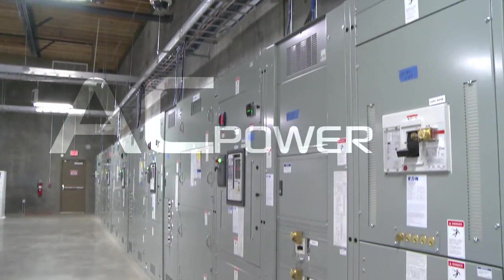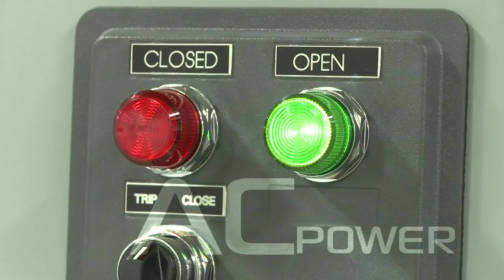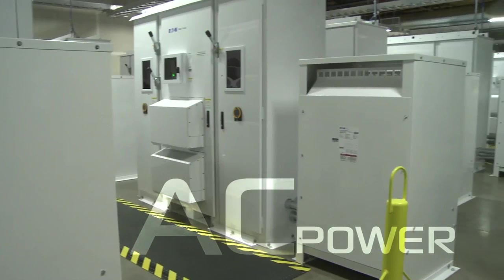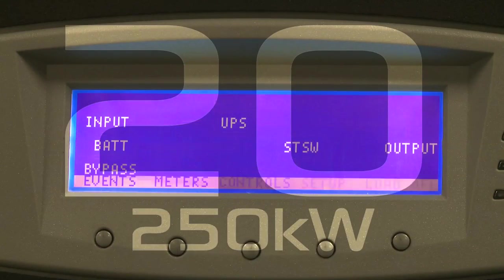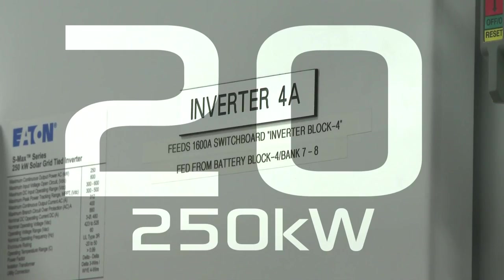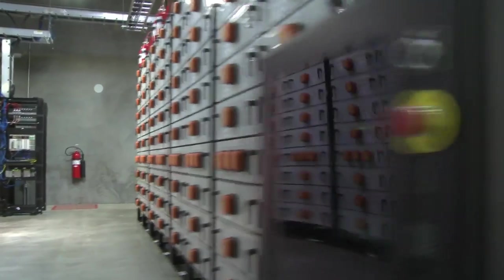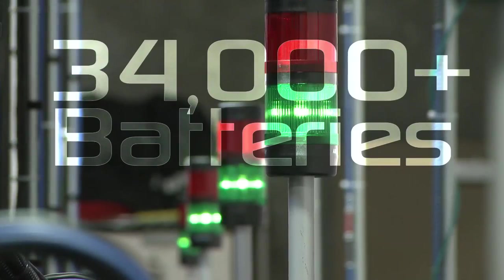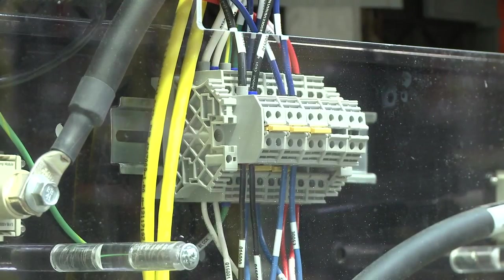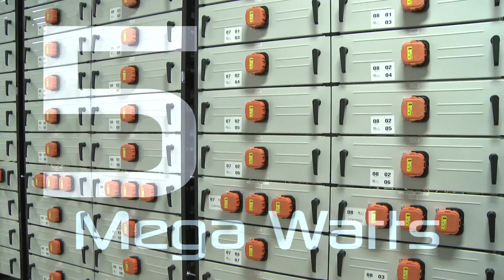That AC power is captured first by directing it through this breaker bank and into the facility. It then gets converted from AC to DC through these 20, 250 kilowatt inverters. That recently converted DC power is then moved into these racks of batteries for storage.